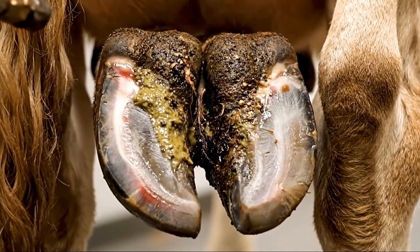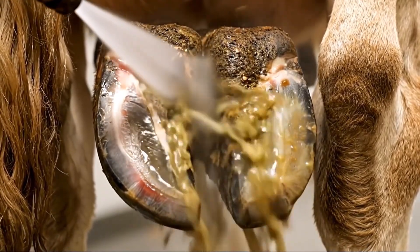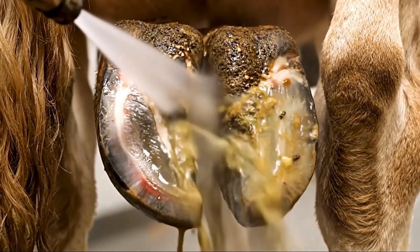High pressure irrigation is blasting out layers of infection. Watch as the contaminated material flows out of this massive cavity.